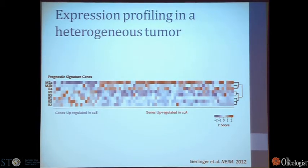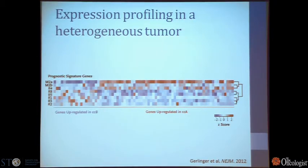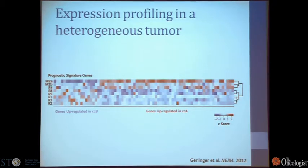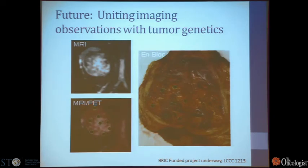This group also looked at our clear cell A and clear cell B subtypes. When they looked at six samples from one primary tumor, in five of six samples the gene signature indicated a clear cell B type tumor. The glass-half-full version: five out of six times they correctly predicted poor outcome — this patient has metastatic disease, so that's true. The glass-half-empty version: one out of six times you would pick wrong, predicting clear cell A and good outcome when in fact you'd be wrong. So this helps us understand the limitations of this test, but also gives us an opportunity to understand more about these tumors.